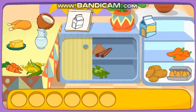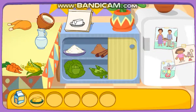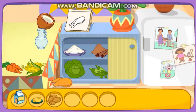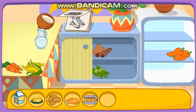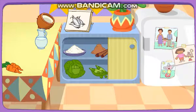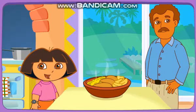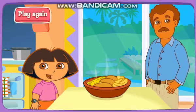Milk! Butter! Potatoes! Chicken! Eggs! Corn! You did it! You found all the ingredients! Yay! Boppy's cooking it on the stove! You're good at this! The recipe looks perfect! Thanks for helping! Excelente! Play again!